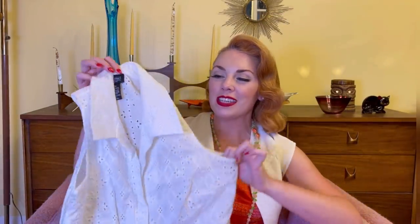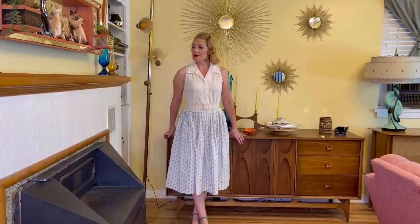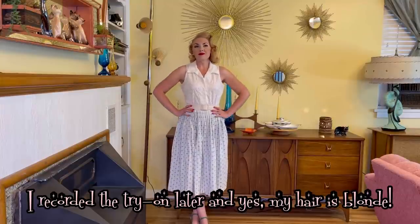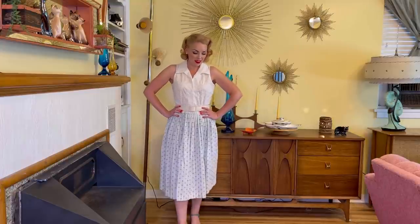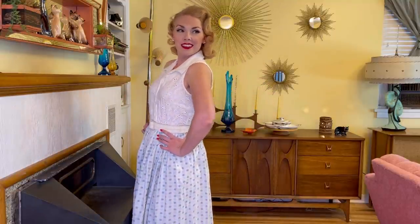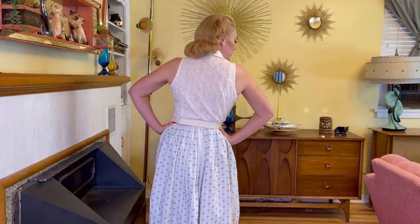Next up I thrifted this white eyelet sleeveless blouse. I loved the collar and the whole style of it seemed very 50s to me. I feel like I can style this one in a lot of different ways — either with a skirt, maybe with some capris or some shorts. It's very cute, very summery. This one was two dollars.